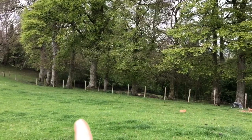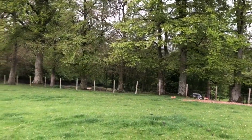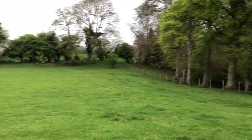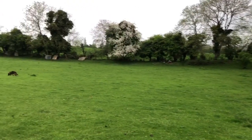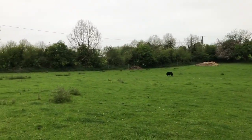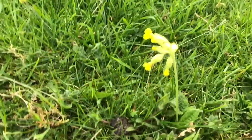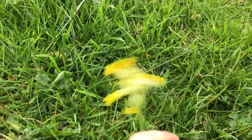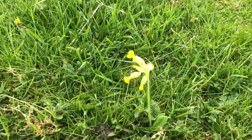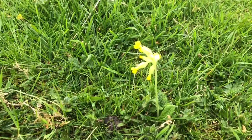I put up that new fence line there and divided this field from the one below, and I've been working on this field for the past 20 years to get the thistle population down. But the best news so far is this field has finally got its first cowslip, and to me that means I'm really regenerating the soil.